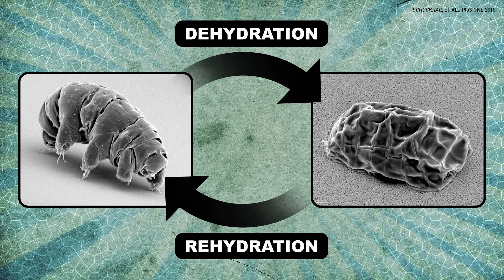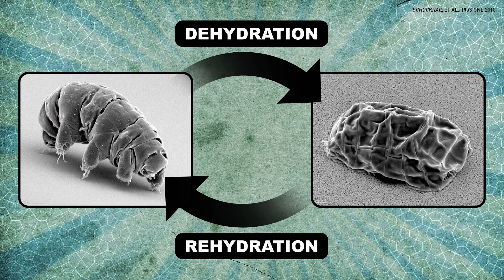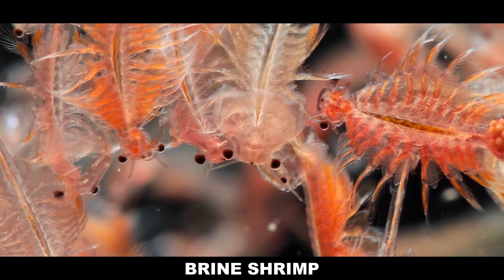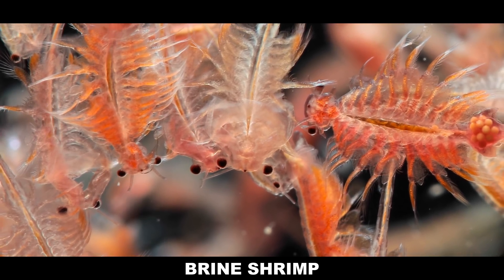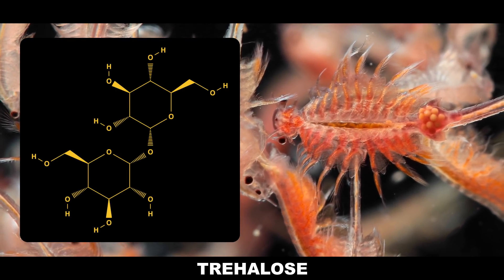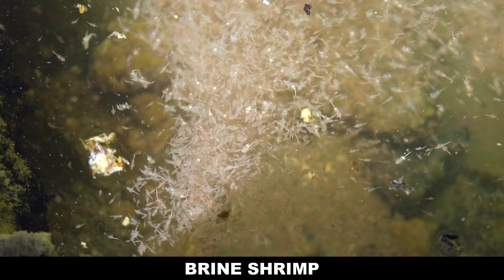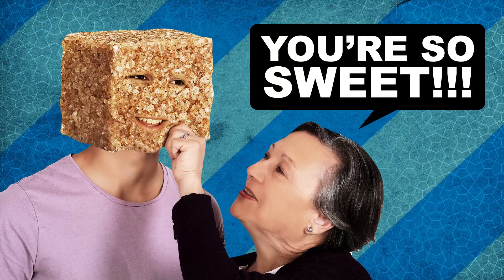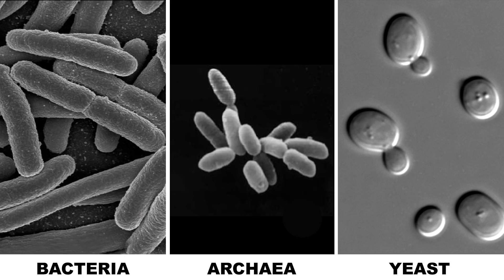Tardigrades don't dry out completely, but they do desiccate to something like 5% water, which would kill most animals. Scientists have wondered for years how the tardigrades do it. Some animals, like brine shrimp, survive drying out by producing lots of a sugar called trehalose. Trehalose can make up as much as 10 to 20% of these animals' body weight when they dry out. Some bacteria, archaea, and yeast seem to use trehalose to resist drying out as well.